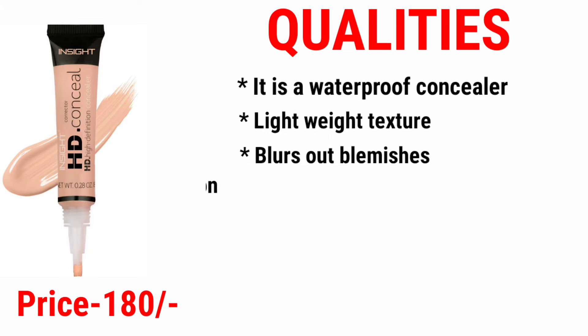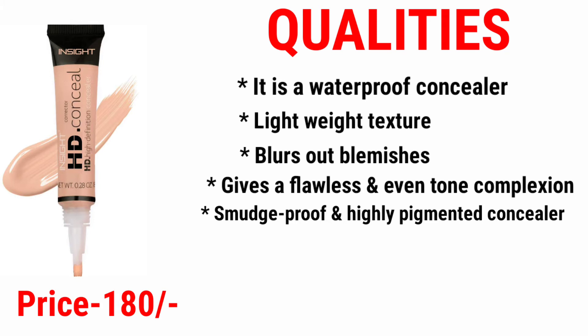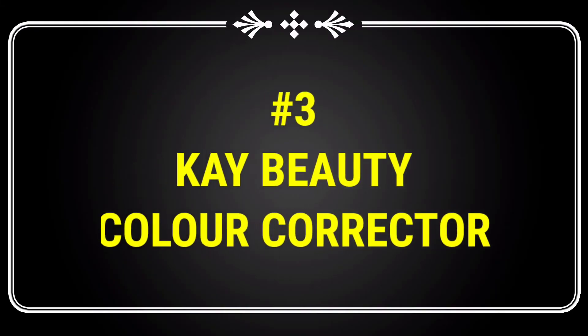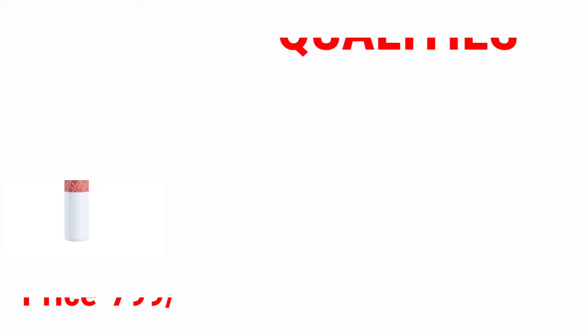Number two is the Insight Cosmetic SD Concealer. It is a waterproof concealer with a lightweight texture that blurs out blemishes, gives a flawless and even-tone complexion, is smudge-proof and highly pigmented, helps to keep your oil in control, and is a cruelty-free and paraben-free concealer.